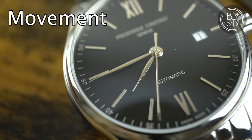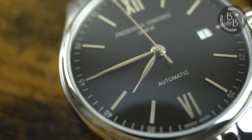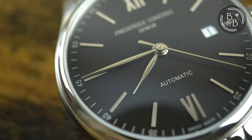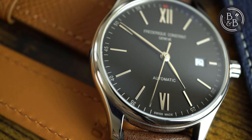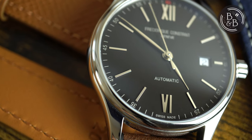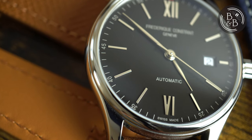This watch uses an FC-303 movement, which is basically a Sellita SW200-1. This is a good movement and I have plenty of experience with it. I put this watch on my timegrapher and observed roughly minus 8 seconds per day in the dial-up position and minus 10 seconds per day in the crown-up position. Given that this is a pre-owned watch that's seen a lot of wear, it's not too bad, but it can definitely be regulated to keep better time.